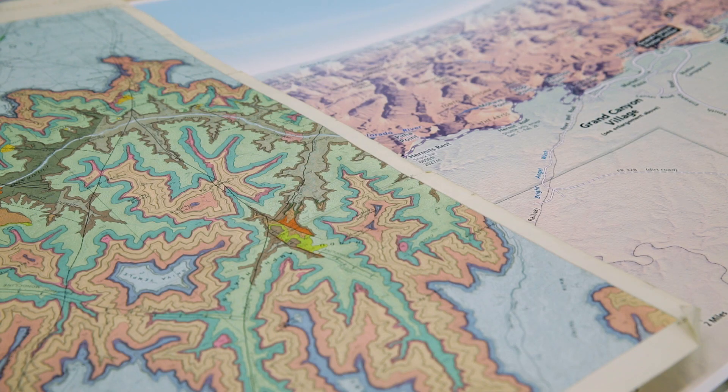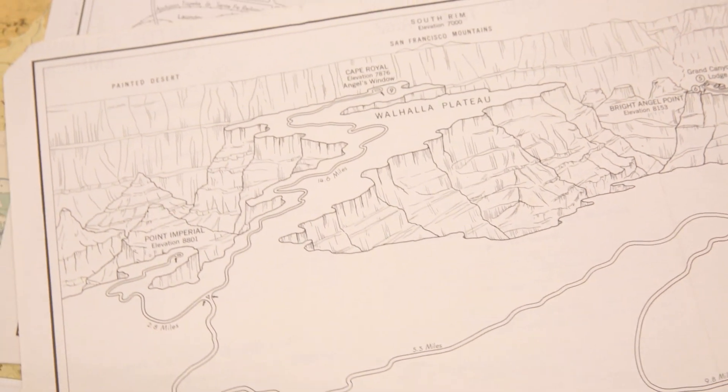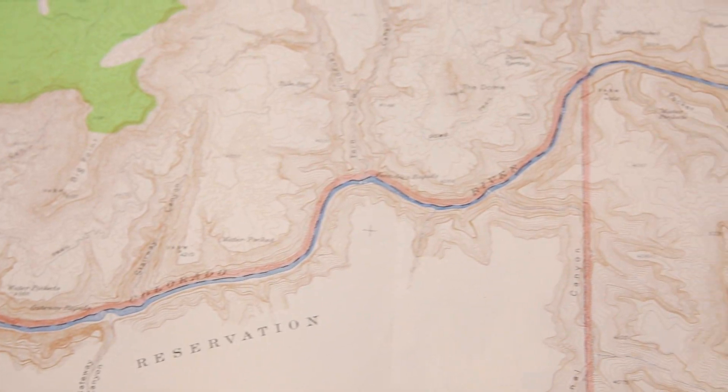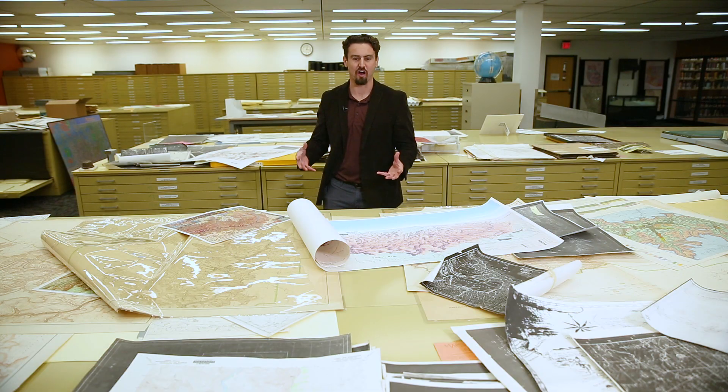You can get lost in looking at patterns and shapes — they're just captivating. And then when you really start to appreciate what goes into making maps, there's an entire scientific intellectual lineage of admirable explorers who risked their lives just to collect raw data about where things are.